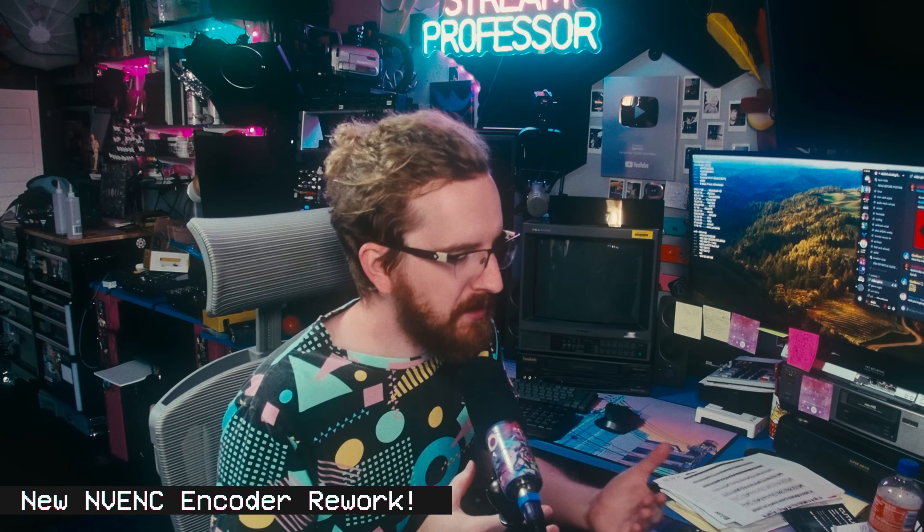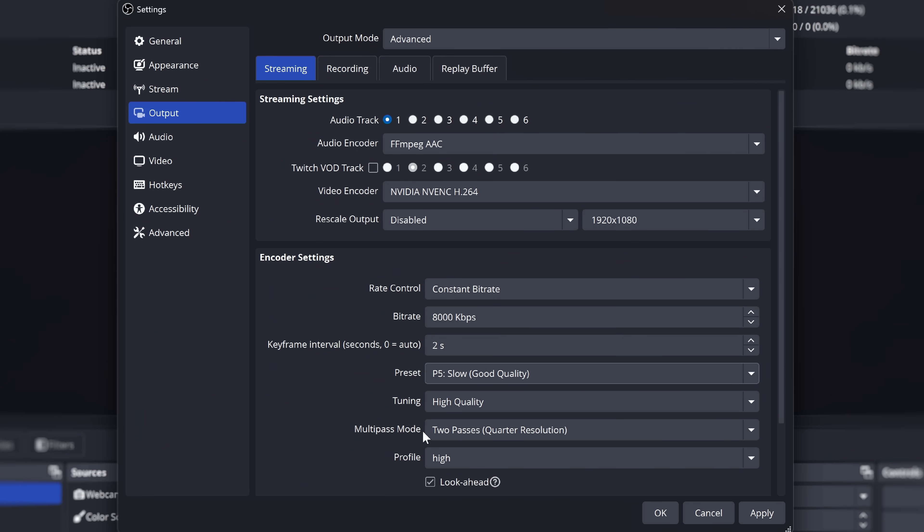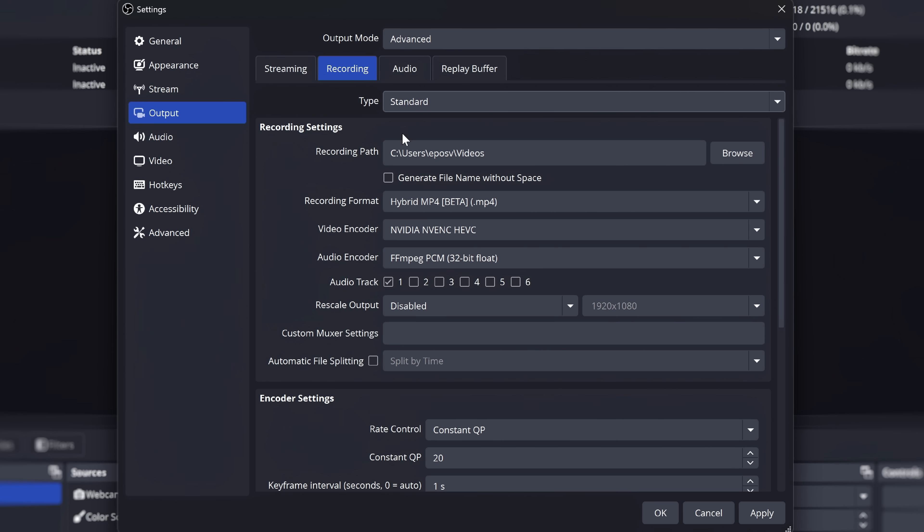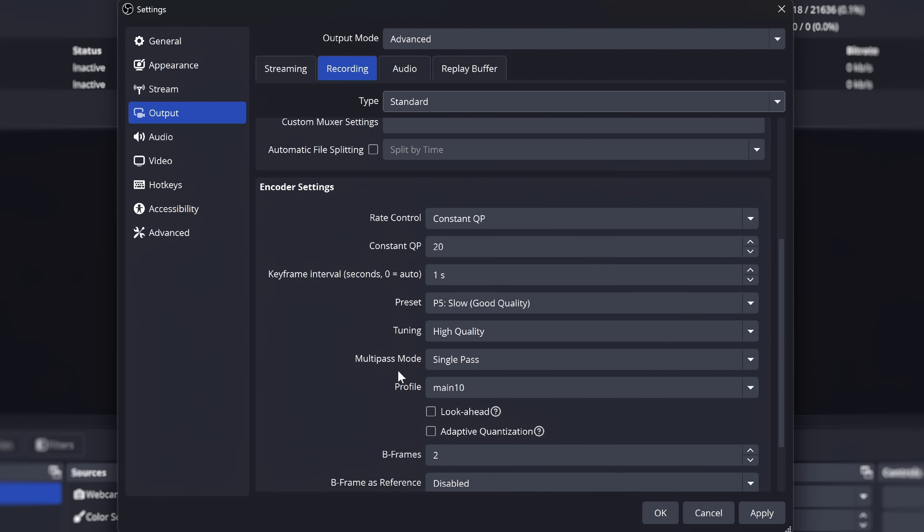Specifically with this update, the Psycho Visual Tuning — which was a dumb name from the get-go — has been renamed to Adaptive Quantization, which is more or less what it's called. It uses Temporal AQ and Motion Adaptive Quantization, using them both with the same toggle. This basically analyzes your frame with changes over time as well as movement within the frame itself to optimize the encoder. This is recommended for low bitrate streaming, say 6MB H.264 to Twitch, not recommended for high bitrate recording or CQP recording.